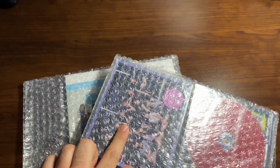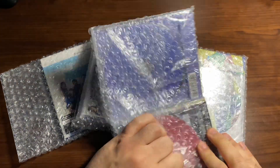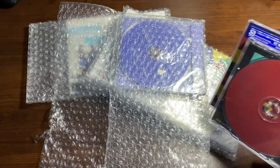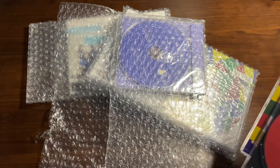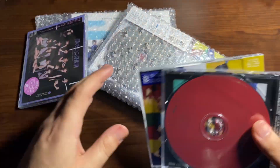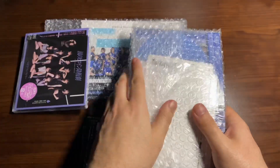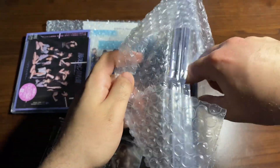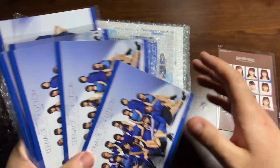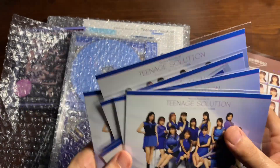So here's the Tsubaki Factory CD, and then the rest are Morning Musume. Let's get these all open — sorry if the angle is weird or anything's out of place, my setup right now is not that professional. Got all these open, got all the postcards that come with the versions, got the Tsubaki Factory, and all the Morning Musume.